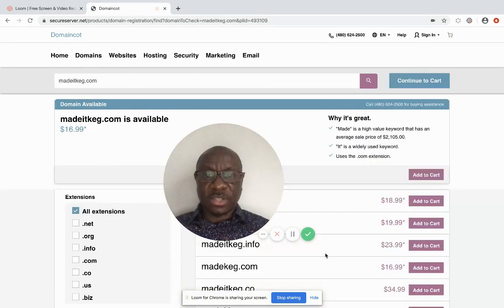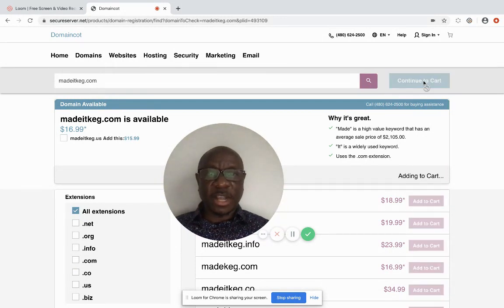A message is displayed saying the domain is available. The next thing to do is click 'continue to cart' in the top right corner. I click that because I'm ready to check out — the domain is available and I can go ahead and buy it. It also displays some other available domains if you're interested, but I'm going to go ahead to check out.